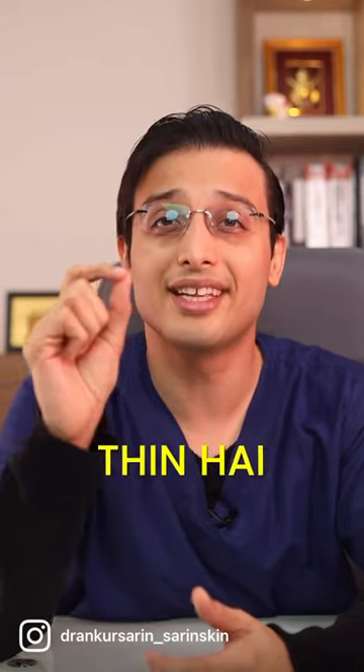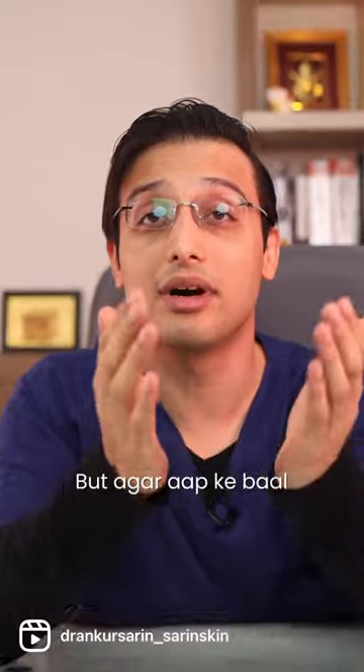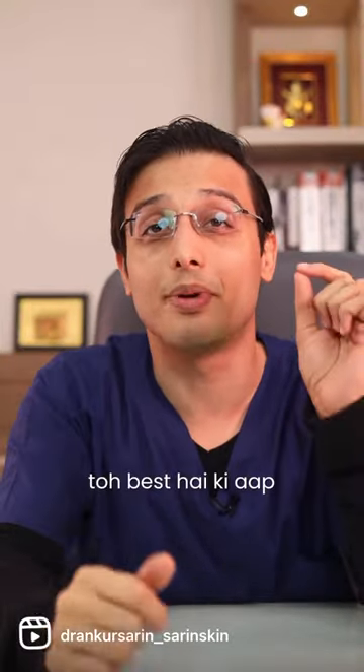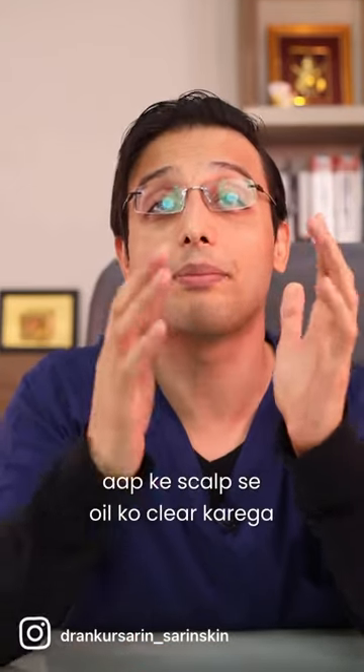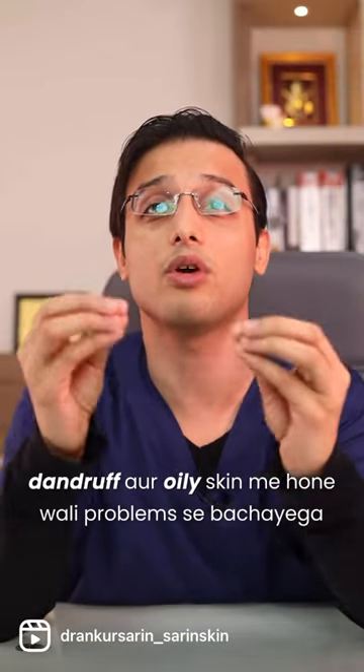If your hair is soft and thin, then you can use Sulfate Free Shampoo. But if your hair is rough or your scalp is very oily, then it is best to use Sulfate Shampoo. Because Sulfate Shampoo will clear oil from your scalp and you will avoid problems with dandruff and oily skin.